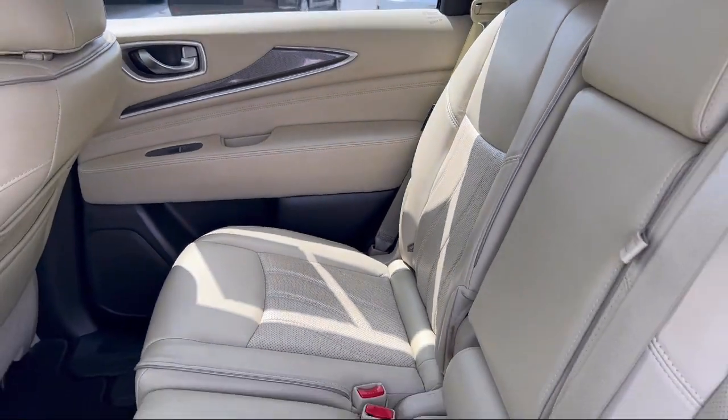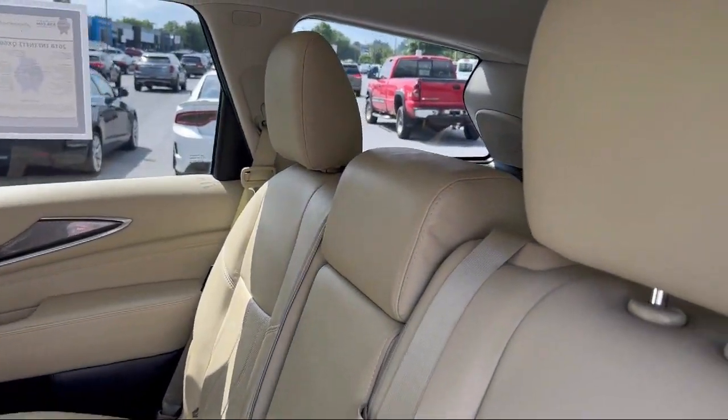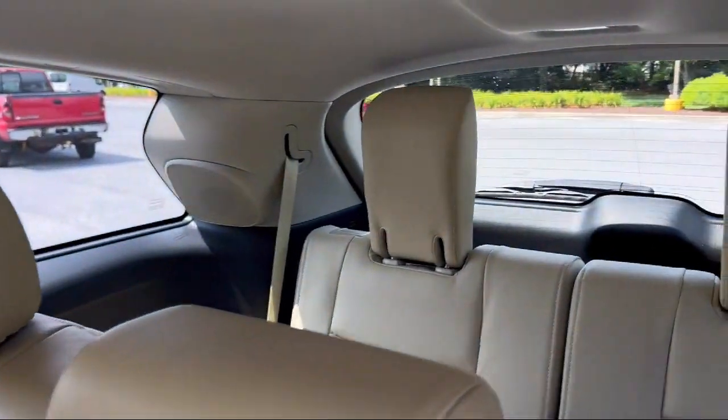We'll provide you a copy of the inspection report and a Carfax vehicle history report, so you'll know as much about the vehicle as we do.